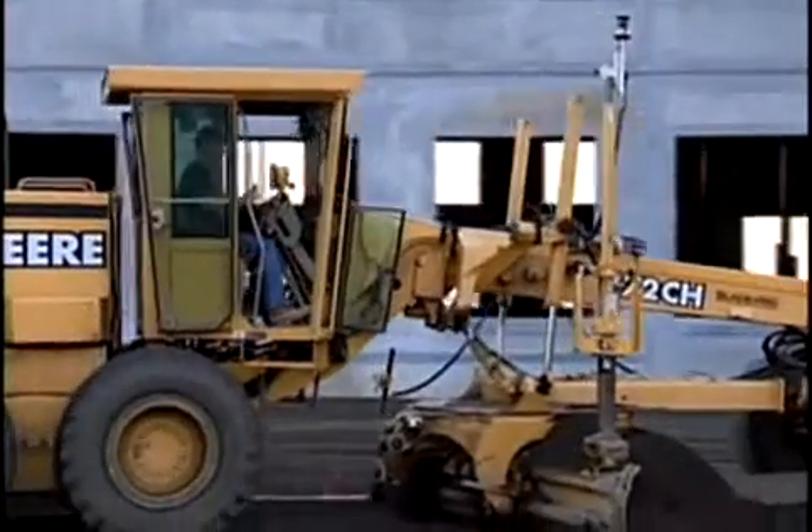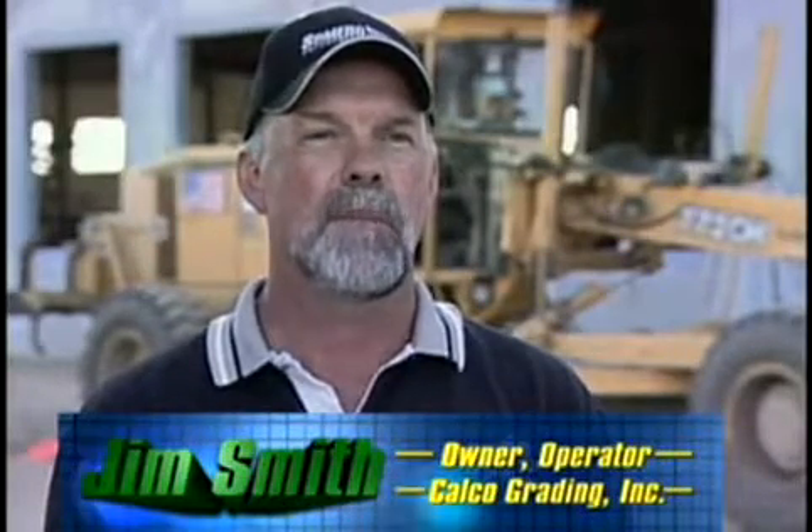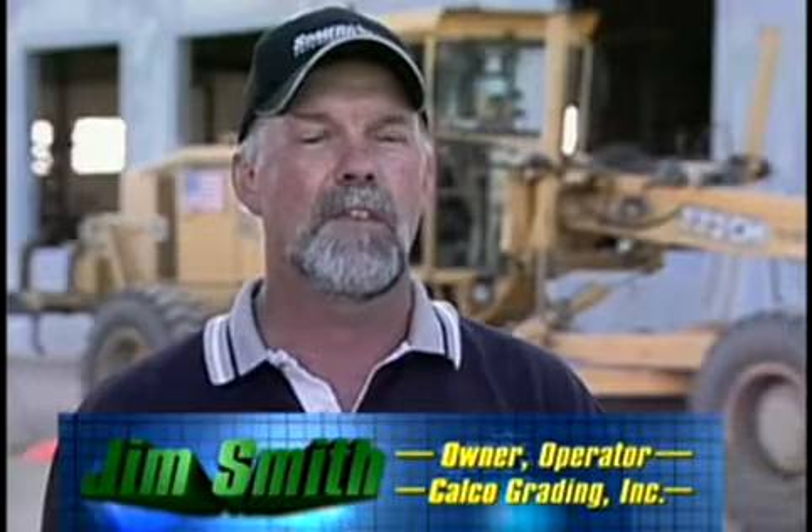Jim Smith of Calco Grading Incorporated knows. My customers like Siteshaped. My concrete people are getting better yields than they've ever gotten before. And the general contractor knows that when we're coming in on that site, we're going to get it done quickly, and we're going to be off the site quickly. And that keeps him on schedule. It keeps him a happy person.